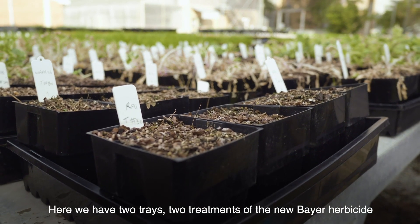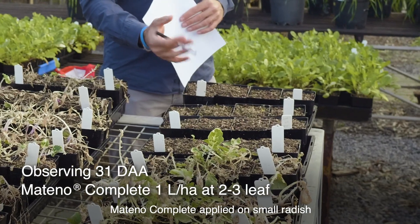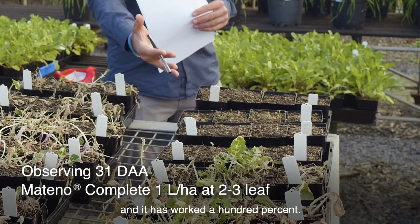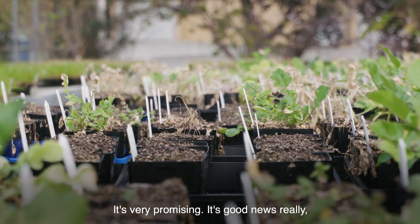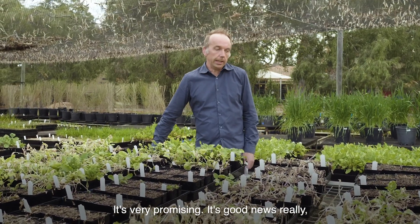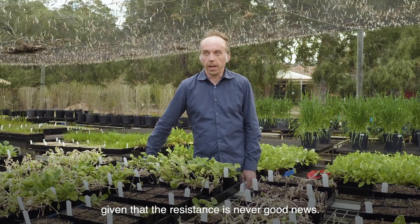Here we have two treatments of the new Bayer herbicide Matino Complete applied on small radish, and it has worked 100 percent. It's very promising — it's good news really, given that resistance is never good news.